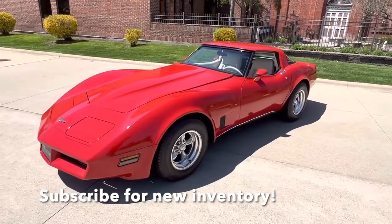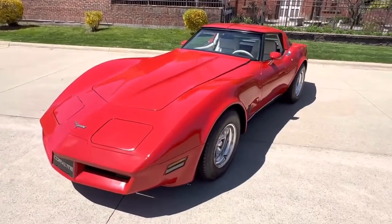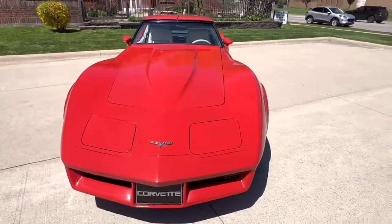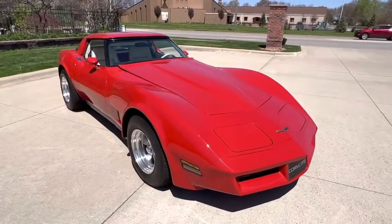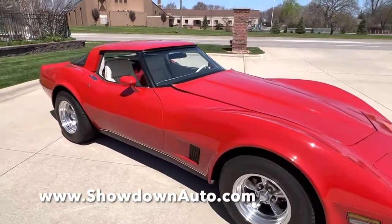Hello everyone. Dave here from Showdown. Let's take a little walk around a 1980 Chevrolet Corvette. Beautiful car. Red with an Oyster interior. Automatic trans. 350 with a nice set of headers on it. All new exhaust, Flowmaster mufflers. It's got 15 inch polished torque thrust wheels. It's got a great look to it.